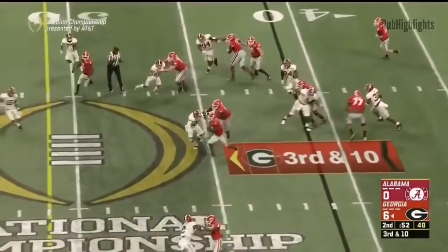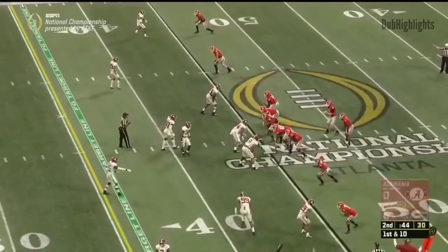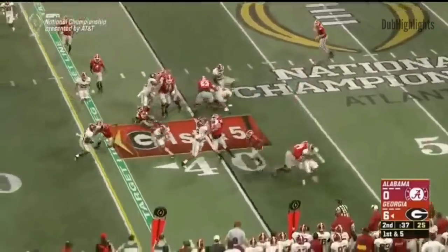On 3rd and 10, it's another run and Michel's free. Tony Michel — pass — all he needs is a little crease. Fromm with another long one. They pitch it to Swift, who makes the cut.